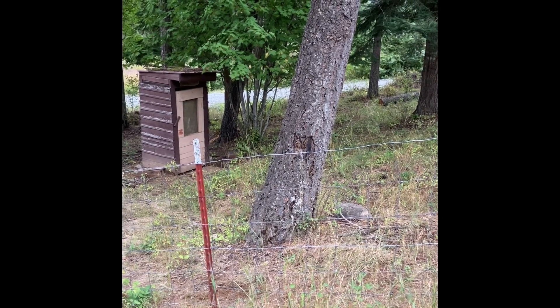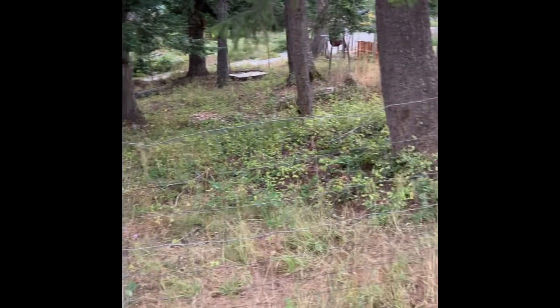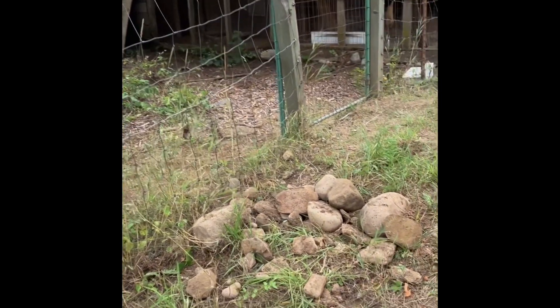Well, it's starting to sprinkle and Hubby and I have been out here working for a few hours. We've decided to order some pizza, take a shower, and relax a little. But first, I figured I'd show you around and show you what we did today.